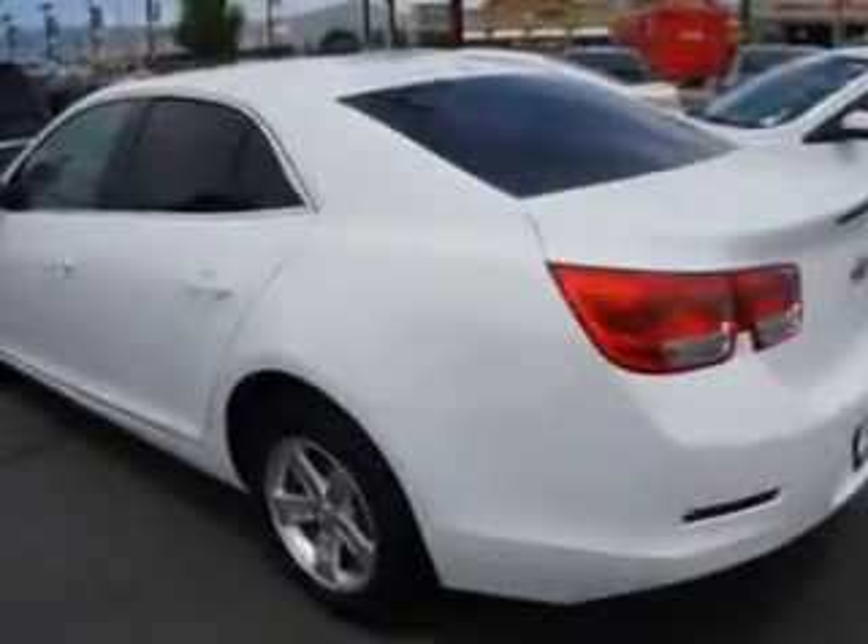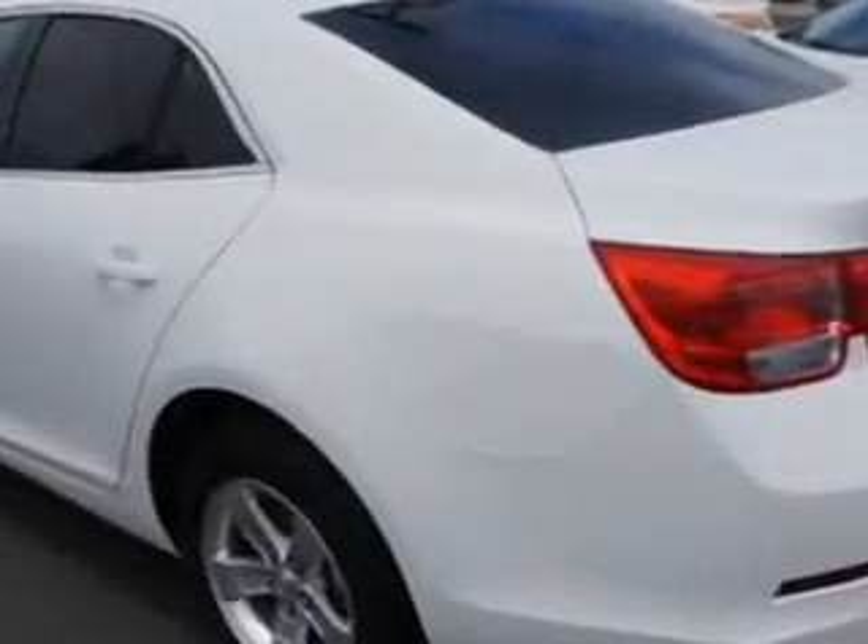Check out this Summit White 2013 Chevrolet Malibu, equipped with a four-cylinder engine and an automatic transmission. Enjoy this great car with features like alloy wheels, heated outside mirrors, power driver's seat, anti-lock braking system, keyless entry, fold-down rear seat, satellite radio, and turn signal mirrors.